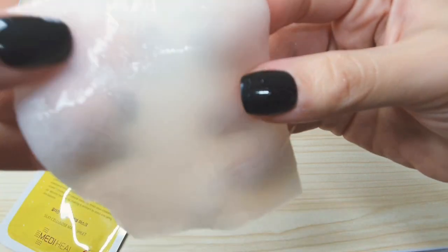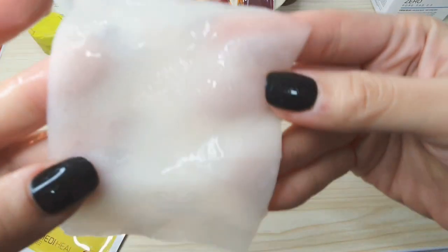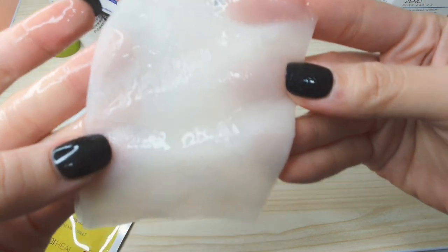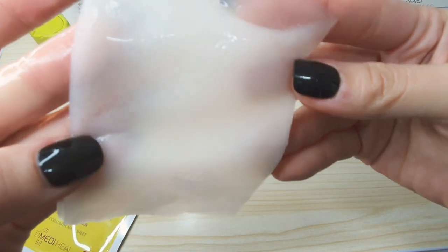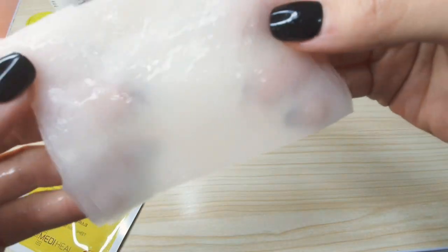As you may notice, there's a pressed logo from Mediheal, and this is an indicator. Once the pressed logo becomes invisible, it means it's time to take it off. Or you can just set a timer for 10 to 20 minutes — whichever comes first.